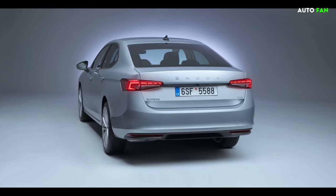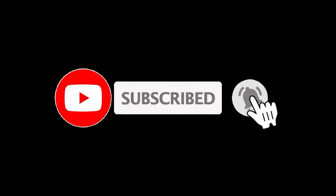In your opinion, can the Skoda Superb be a replacement for the Passat? Thank you for watching. Subscribe to our channel and like our video.